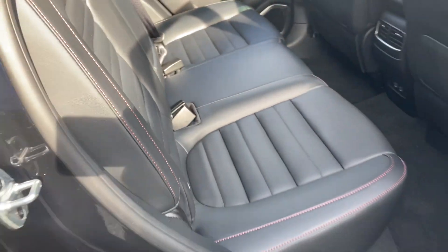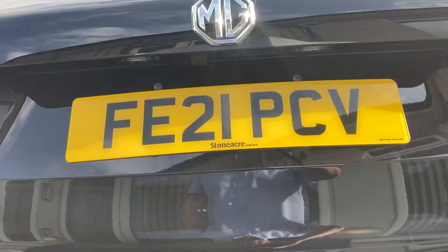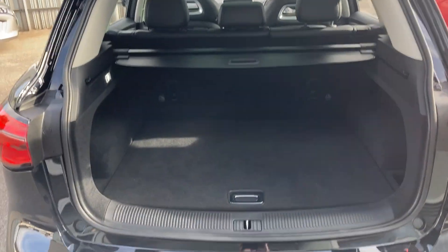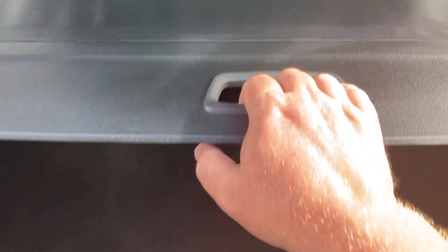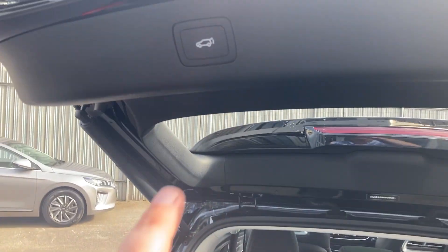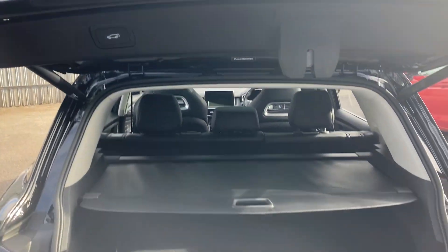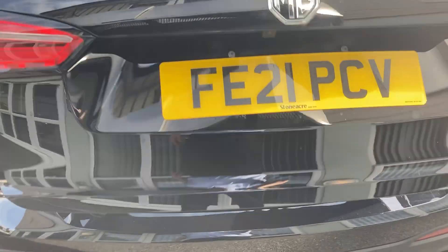Just bringing you round to the rear of the tailgate — just a quick press to open the boot. You'll see you've got extra security storage underneath. Lock that in place and you've got the cover for extra privacy. To close the tailgate, just press and hold and that will close down.